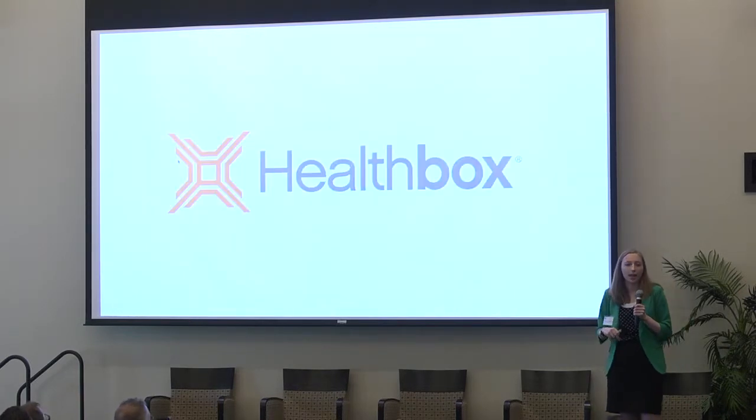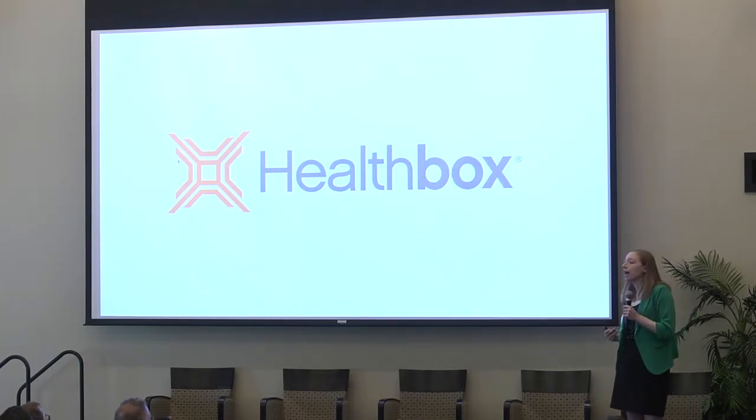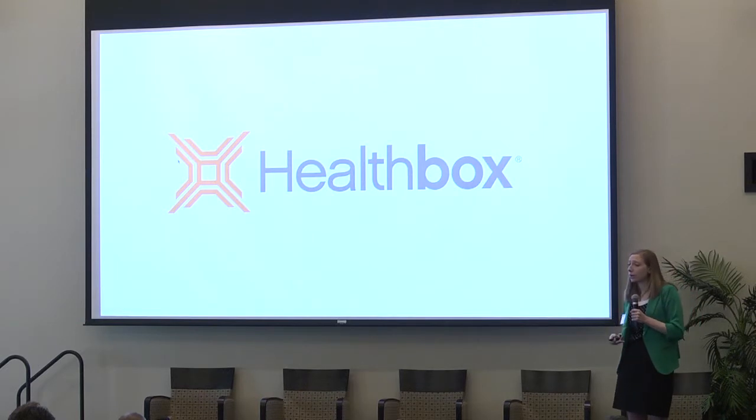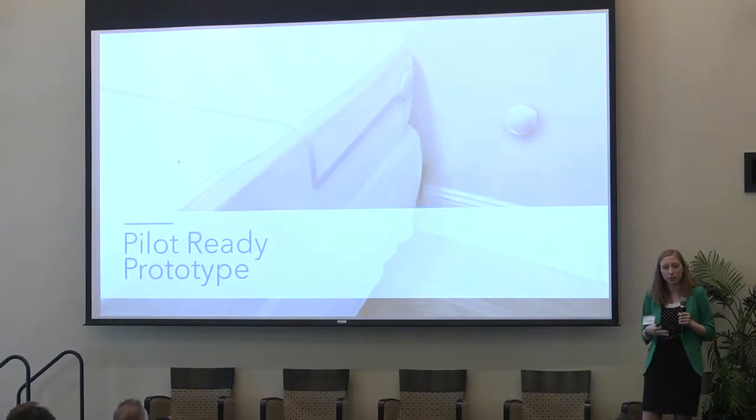We are fortunate enough to have participated in the Health Box Accelerator program in Chicago last fall, where we gained mentorship and advice on how to run our business as well as expand to future markets such as the individual consumer. Entering the program, we really only had a few functional lights, and leaving the program, we have a fully functioning prototype that incorporates our hardware and software components, and we are patent pending.